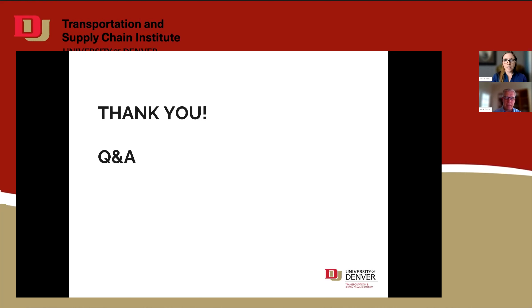Wow, this was excellent. Thank you so much, Mitch — great presentation. For our viewers, we will email the recording after it's been uploaded to our website at transportation.du.edu. You'll also receive an email after this webinar allowing you to submit any follow-up questions. Feel free to reach out to us at du-tsc at du.edu. Thanks again, Mitch. Thank you very much — my pleasure. Bye-bye.